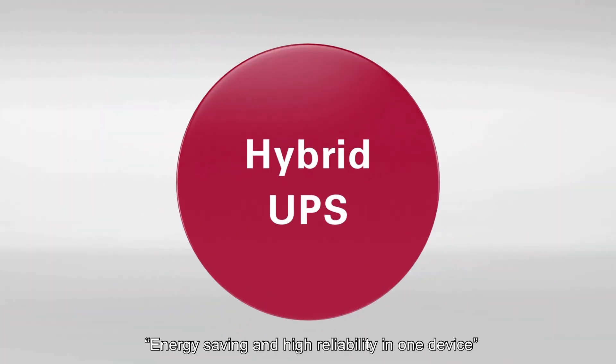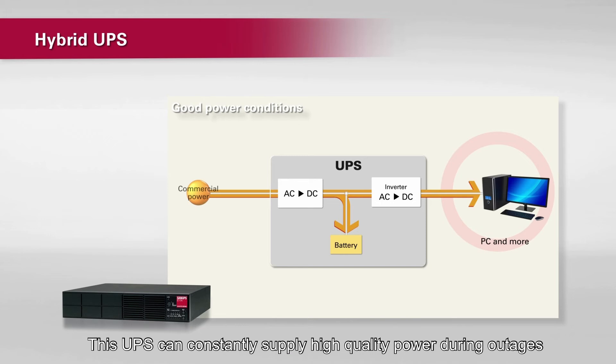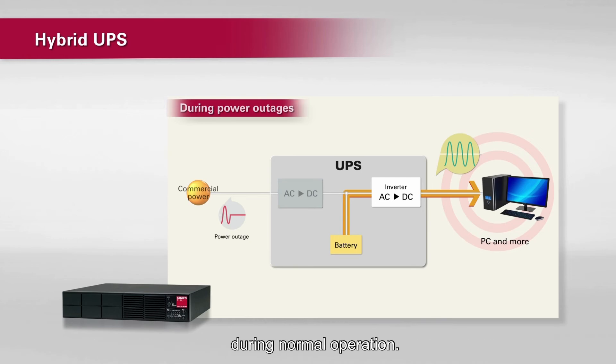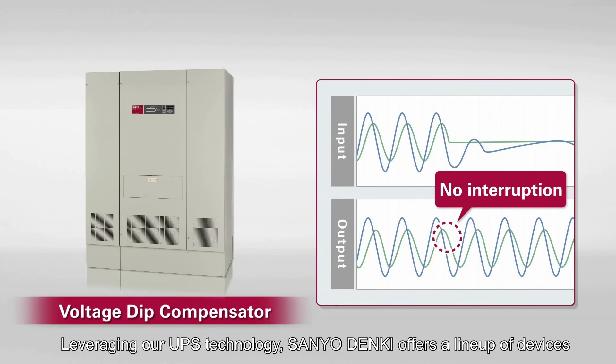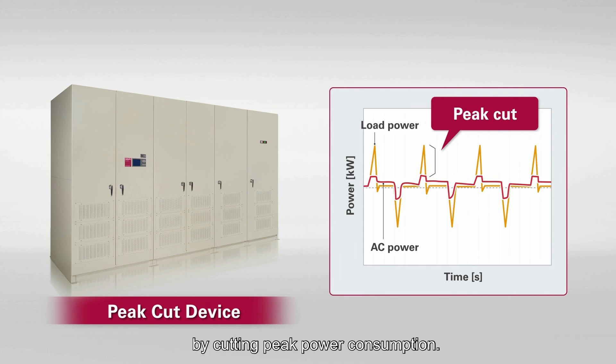Energy saving and high-reliability in one device: hybrid UPS. This UPS can constantly supply high-quality power during outages and other abnormalities without unnecessary power consumption during normal operation. Leveraging our UPS technology, Sanyo Denki offers a lineup of devices to protect your equipment from voltage dips or reduce power costs by cutting peak power consumption.